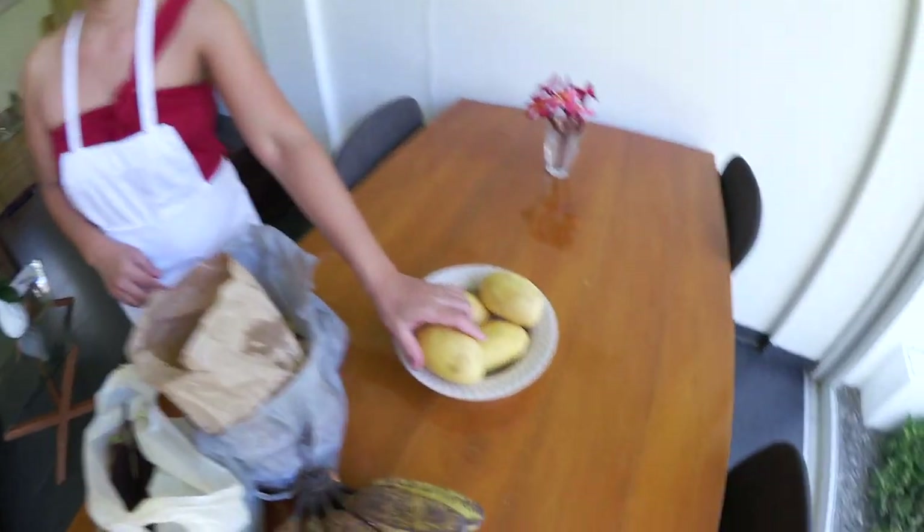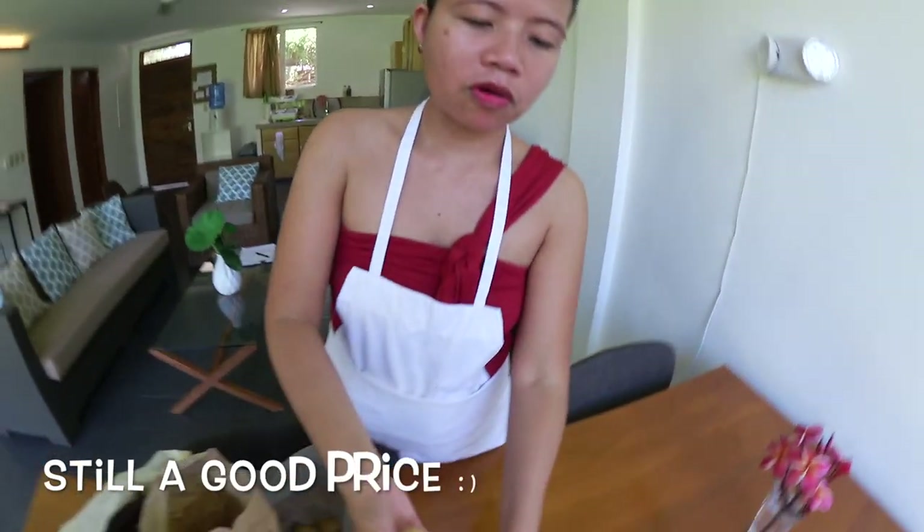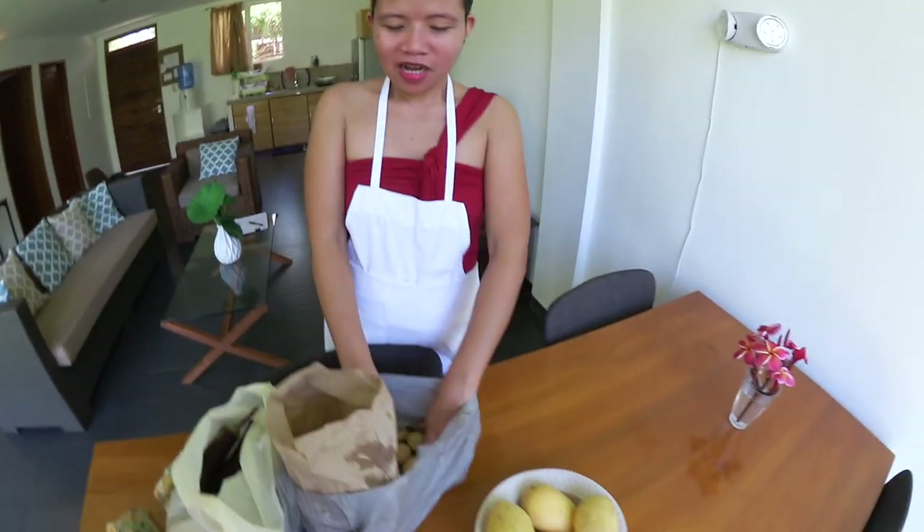Hello everybody! Today is our second day here in our apartment in Valencia, and today is the Sunday market. We went early this morning to get some vegetables and fruits. Here's what we got today. We got mango — mango is not in season right now, so it's more expensive. Before it was 60 pesos a kilo, now it's 100 pesos a kilo. We got five pieces, one kilo, and John already ate one.